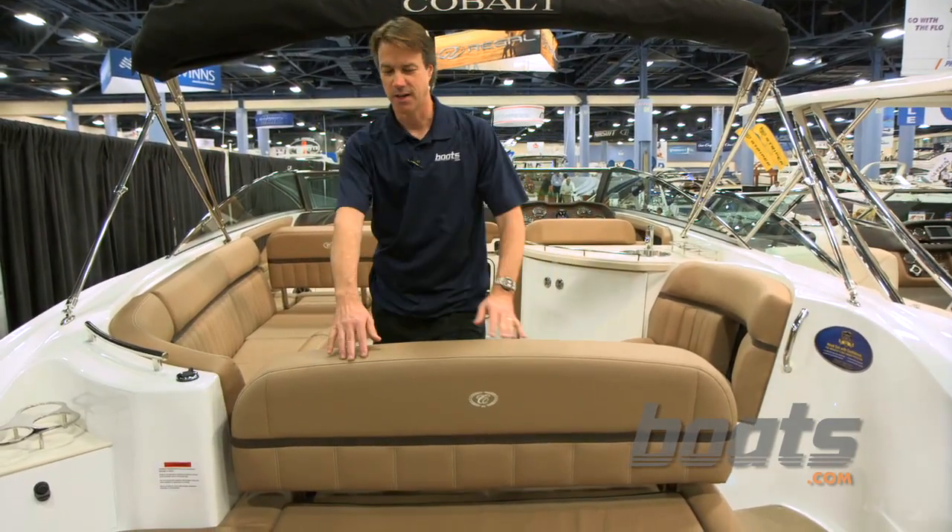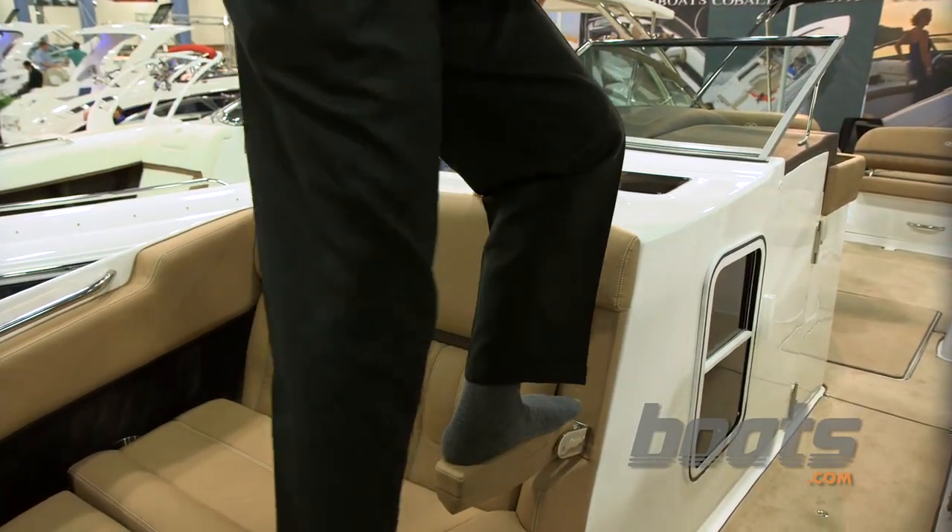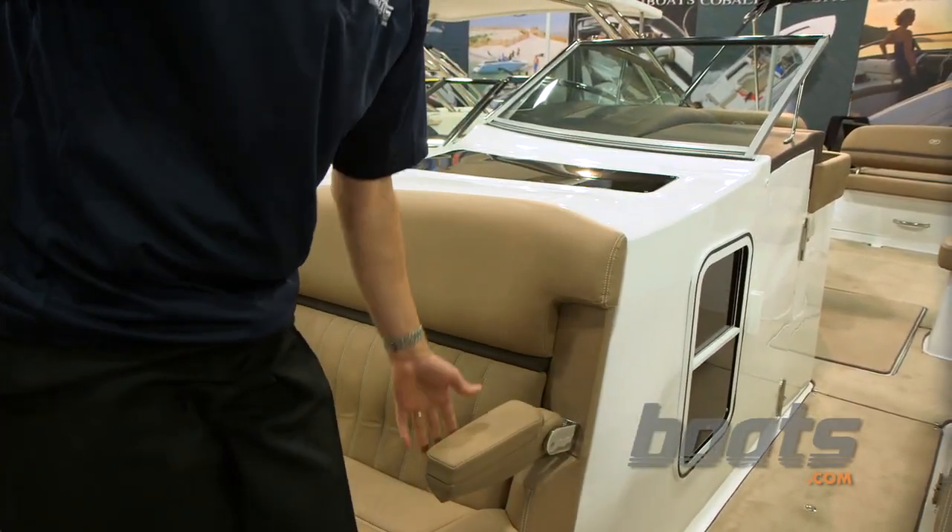Just look at all the space they've got here. I just wanted to point out one of the details on this — it's got an armrest on it, but because it's a Cobalt, it's through-bolted with a backing plate that's molded into the deck. So it's a pretty stout piece, as you can see.